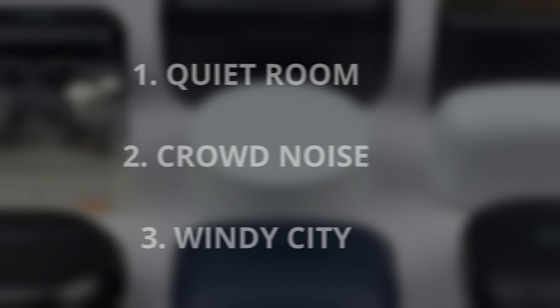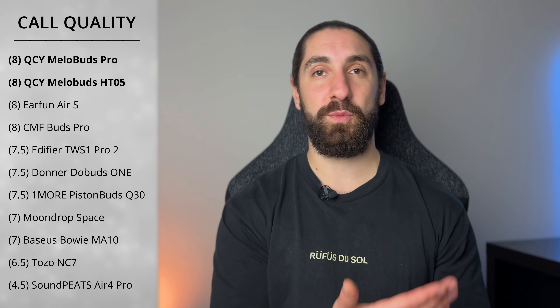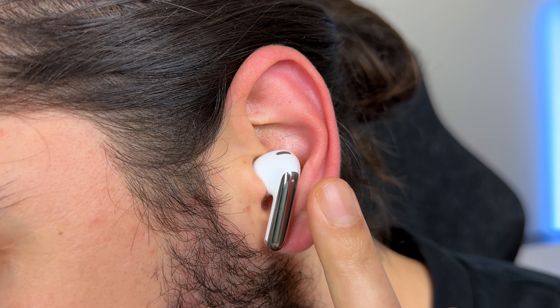Category six is call quality. I run through three tests: a quiet room, simulated crowd noise, and a simulated windy city with construction. The final score is the average of all three tests rounded to the nearest half. The mic quality was pretty much identical to the Mellow Buds, which is good because they ranked among the highest for call quality. You still can't mute the mic using controls during a phone call, but you can switch between noise cancelling on, off, and transparency mode — which surprisingly a lot of earbuds don't allow.